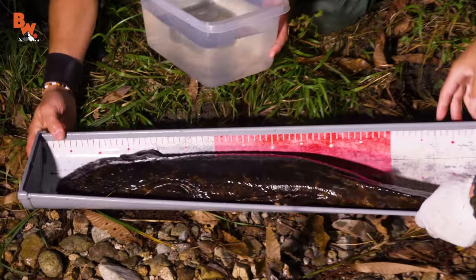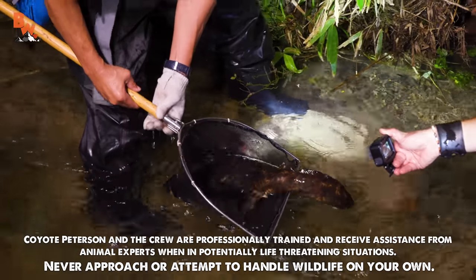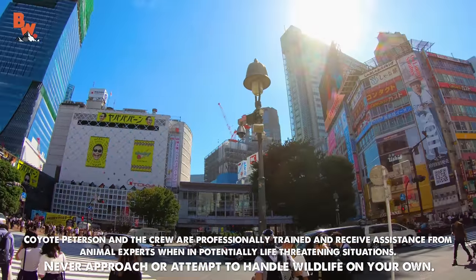Coyote kind of issued us a challenge to find another giant salamander, Mario. We found them in the wild. These are rare species and he wants us to now find them in the urban jungle.